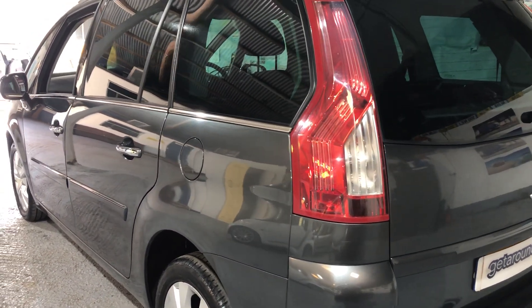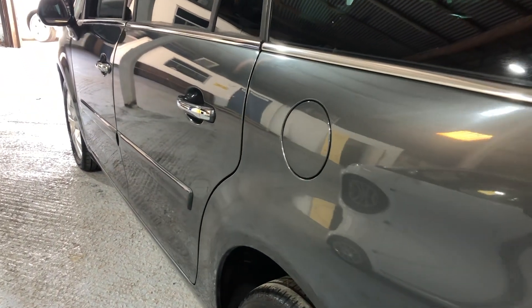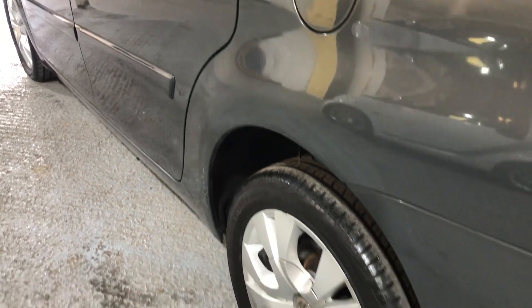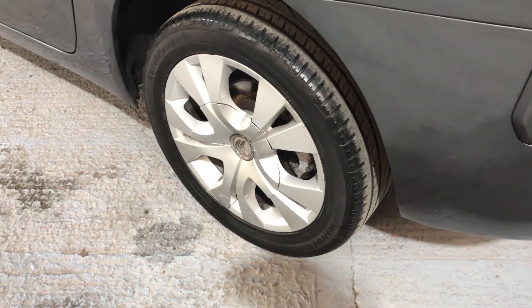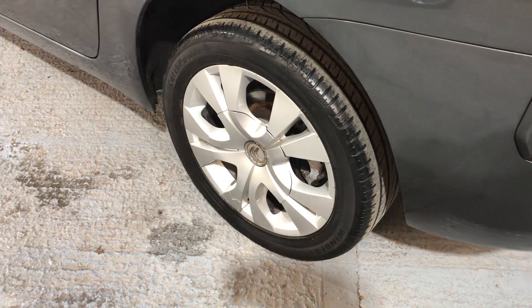Let's continue looking. The fuel filler cap — I always tell people where it is — it's on the near side, on the passenger side. All the wheels are in good condition. There are one or two light scuffs on the front near side, which I'll show you in a second. It's of no consequence.